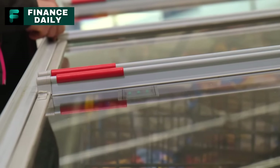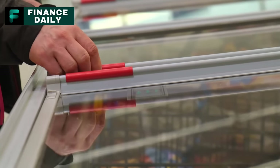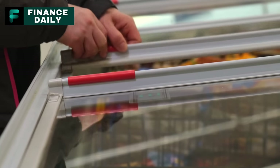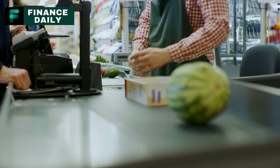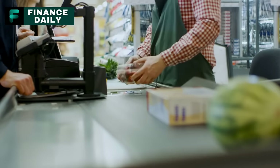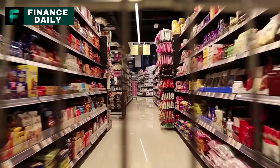Alright, before we wrap up this video, I've got a quick question for you: which of these foods are you already stocking up on, and which ones are you going to avoid? I'd love to hear your thoughts in the comments below. If you have any other food suggestions or experiences, do share them too. Thanks so much for watching. If you found this information helpful, please give this video a thumbs up, and don't forget to subscribe for more tips and tricks. Until next time, stay prepared and stay safe.